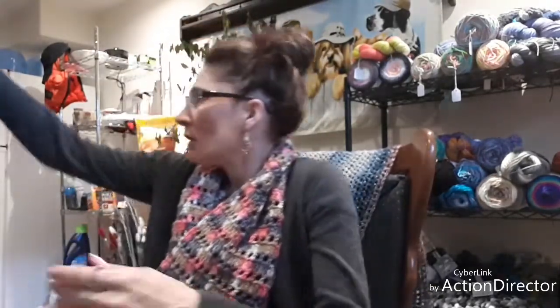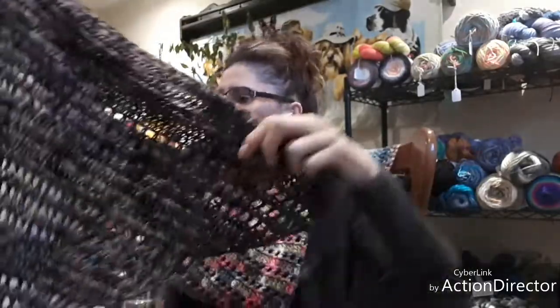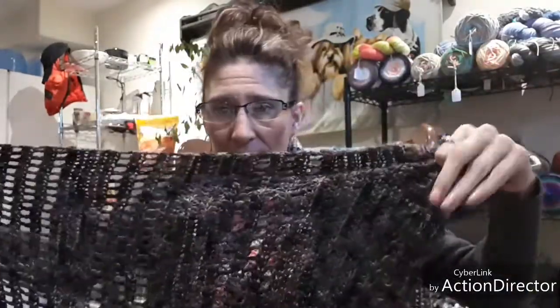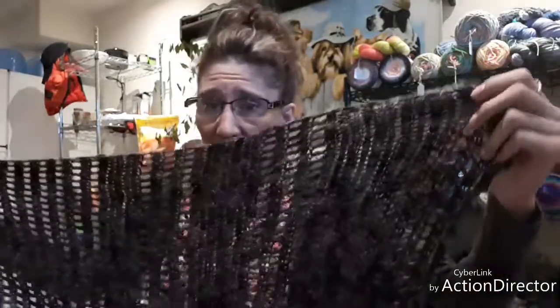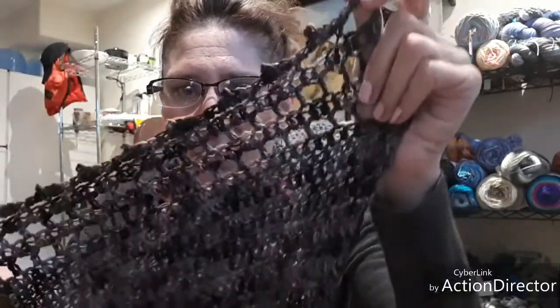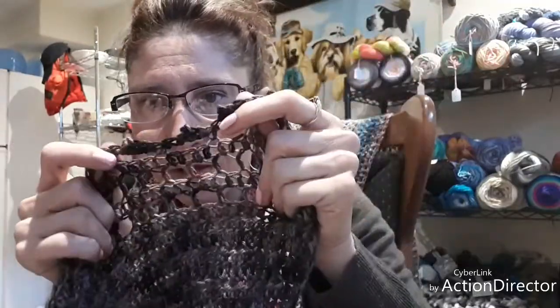Moving on, here is the shawl from the pattern we got with last month's Knit Crate. I didn't have enough yarn to finish so I used some of my own — some yarn that I dyed myself. I don't know if you can see the colors in there, but it's like a purple. There's the picot edge; I haven't blocked it yet so they're not really dominant yet, not sticking out. I think it turned out so beautiful, it looks really nice.